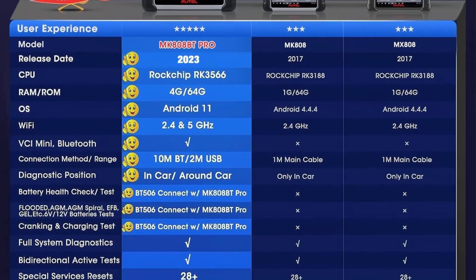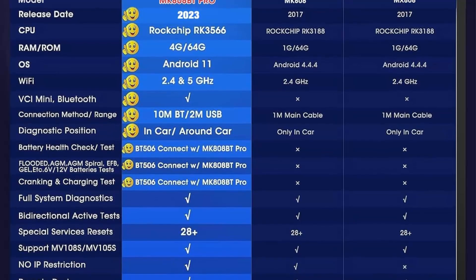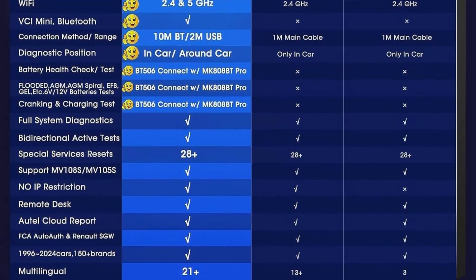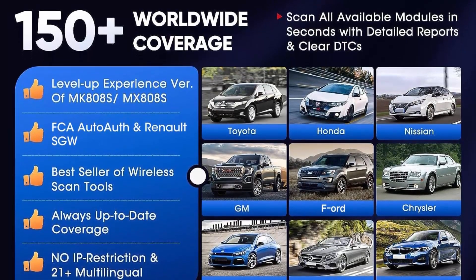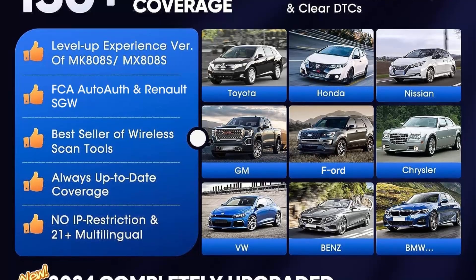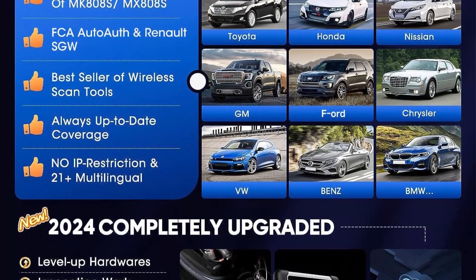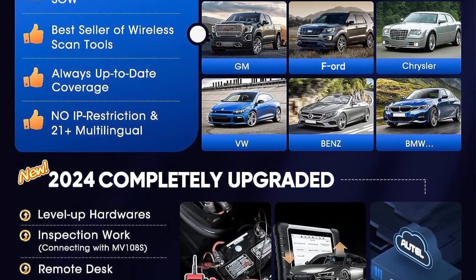Top 10: The Autel MK808BT, offering 5x faster diagnostics, 150-plus brands from 1996 to 2023–2024, and FCA Auto Off. With minimal budget difference, it features convenient and stable 10M remote diagnostics and includes battery amount vehicle test, starter test, and generator test, working with BT506.